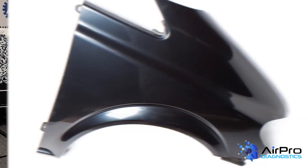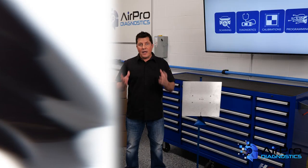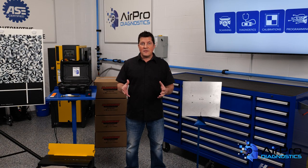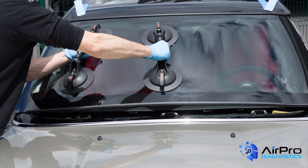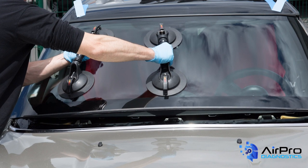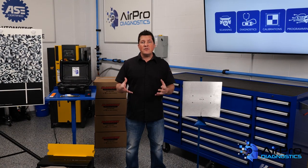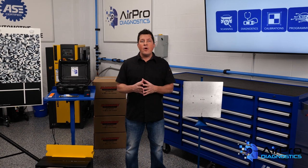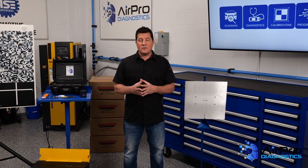Parts expenses are also based on each estimate when you choose the type of part or vendor. If you choose an OEM part from a vendor that gives a good discount, you will make more money than if you choose a vendor that doesn't give a good discount. Sublet expenses are variable as well. If you decide to sublet a part of the repair out to a vendor versus fixing it in-house, this expense profit is impacted. So it's easy to see that the expenses move up and down throughout the month based on the mix of vehicles you get in the shop and the decisions you make when writing the estimates.